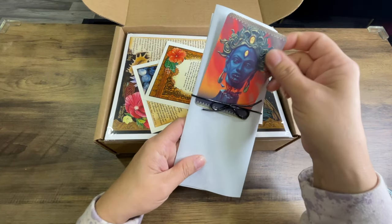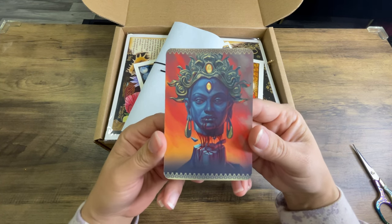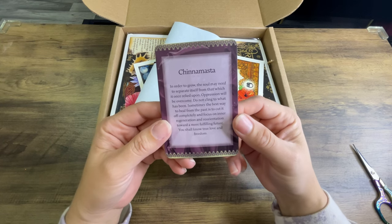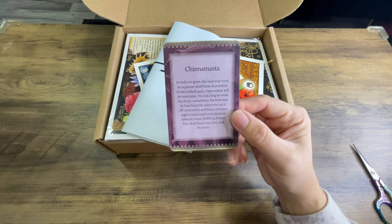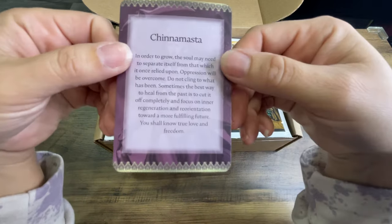This is the oracle card I received. At first I thought it was Medusa, but this is a little frightening — her head is chopped off! Cinemasta: 'In order to grow, the soul may need to separate itself from that which it once relied upon. Oppression will be overcome. Do not cling to what has been. Sometimes the best way to heal from the past is to cut it off completely and focus on inner regeneration and reorientation toward a more fulfilling future. You shall know true love and freedom.' I actually really like this card — it definitely resonates with me.